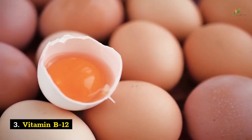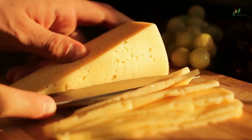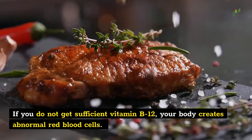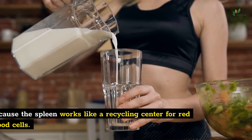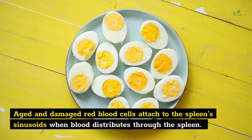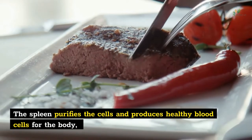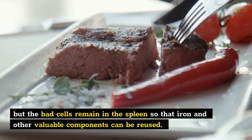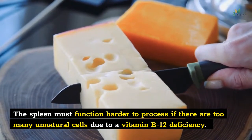Number 3: Vitamin B12. This is a vitamin your body requires for neurological function, synthesis of DNA cells, and red blood cell production. If you do not get sufficient vitamin B12, your body creates abnormal red blood cells. According to the New York Times website, this damages the spleen because the spleen works like a recycling center for red blood cells. Aged and damaged red blood cells attach to the spleen sinusoids when blood distributes through the spleen. The spleen purifies the cells and produces healthy blood cells, but bad cells remain in the spleen so that iron and other valuable components can be reused. The spleen must work harder if there are too many abnormal cells due to a vitamin B12 deficiency.